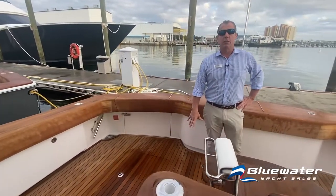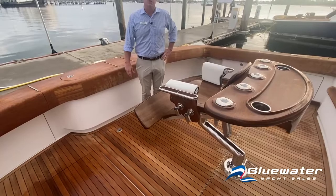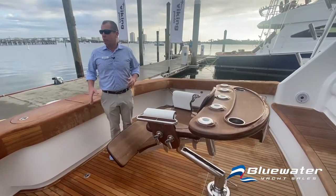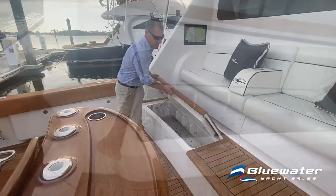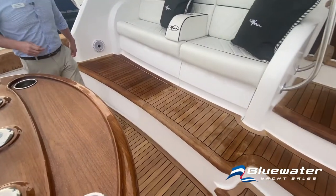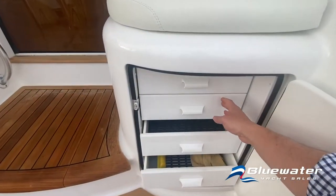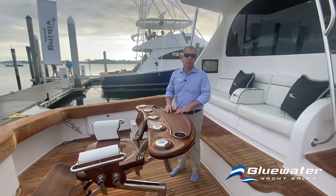Directly underneath me is going to be a Seakeeper stabilizer. Almost all of our Viking boats are going to have the Seakeeper — it is a game changer in terms of comfort for the crew and the captain, and you'll see all of our boats equipped with it or at least built to have it added later. There's a freezer box here with a bait tray and an additional freezer box up on the bridge for carrying extra bait. An ice chipper would feed into this box, and there's a tackle center with drawers — all the equipment you need to do some serious tournament fishing.